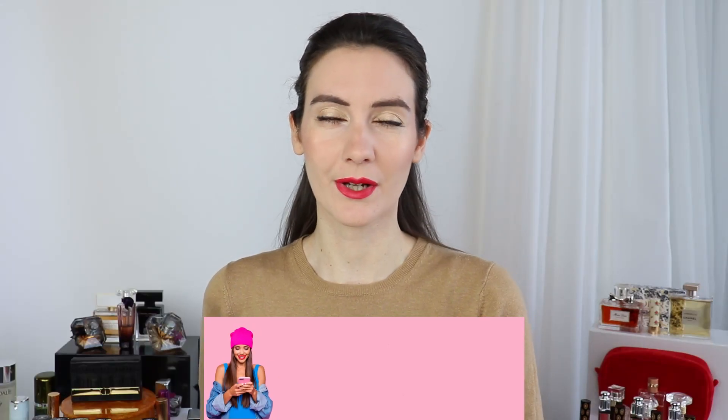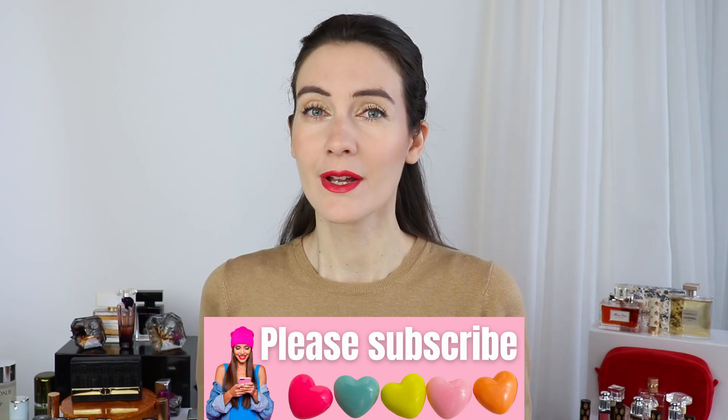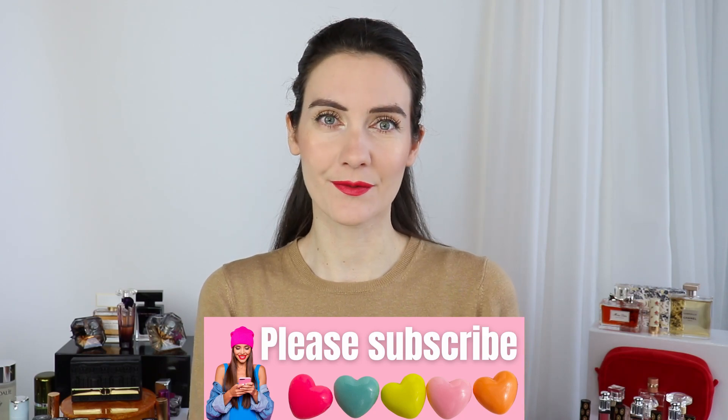Hey guys and welcome to November favorites! Today I'm going to be sharing with you all of the products that I loved in the month of November, and I wanted to start with a product that is very special to me.